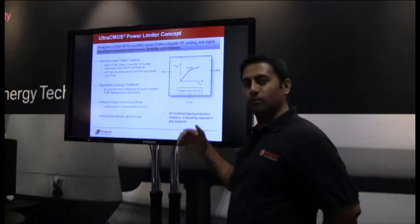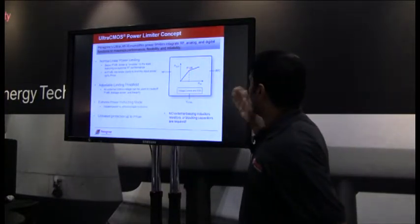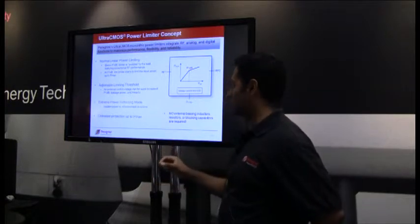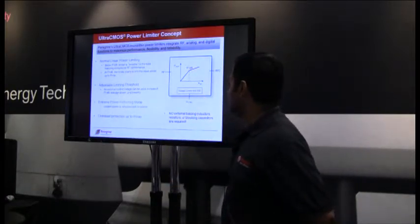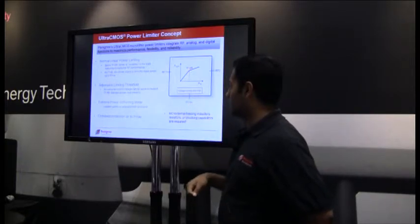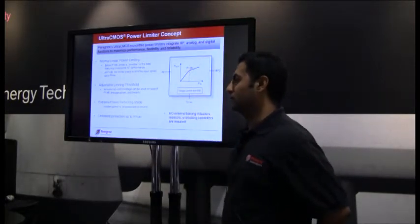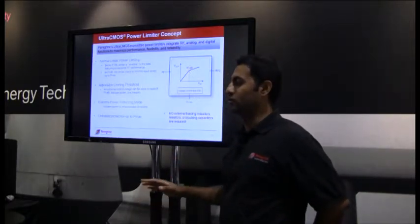We took that process technology and moved into power limiter design. Ultra-CMOS monolithic power limiters integrate RF, analog, and digital functions. Below the P1dB the limiter is invisible to the load, with very minimal insertion loss. At P1dB the limiter starts to limit the input power up to the maximum allowable power. You can actually adjust the threshold based on your application by applying a control voltage externally, trading off large signal and small signal performance. Even without any bias control voltage, it still protects your receiver. Most importantly, you don't need any external biasing inductors, resistors, or blocking capacitors—it's truly a drop-in solution.